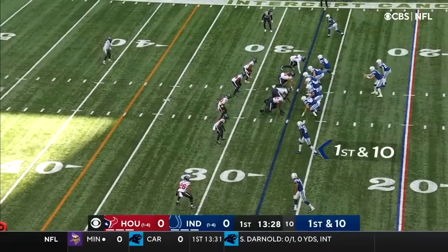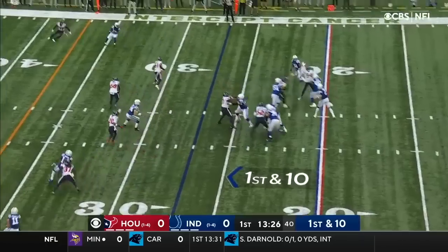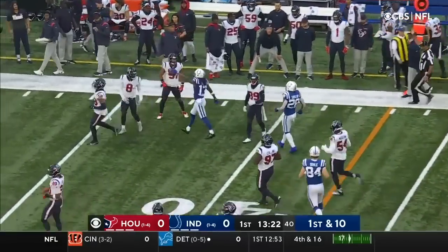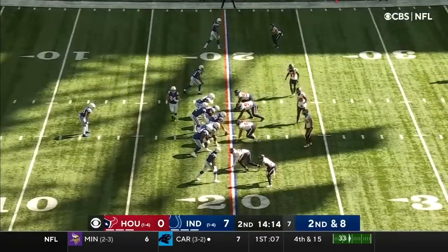400 yards against that Baltimore defense. T.Y. Hilton lined up at the top of your picture. And right off the bat, Wentz to the Pro Bowl wideout. Lonnie Johnson and Brooks.